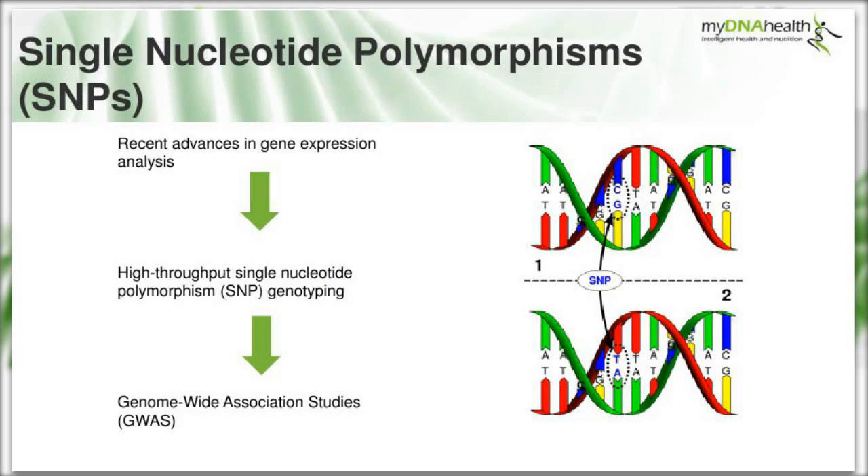Recent advances in gene expression analysis have allowed high-throughput SNP genotyping - a technique using advanced technology that looks at single base changes in the DNA code across the whole genome, known as a genome-wide association study, or GWA study. In the diagram you can see a SNP - a C to G change in the double helix switching to a T to A - and many hundreds of thousands of SNPs are analysed at once.